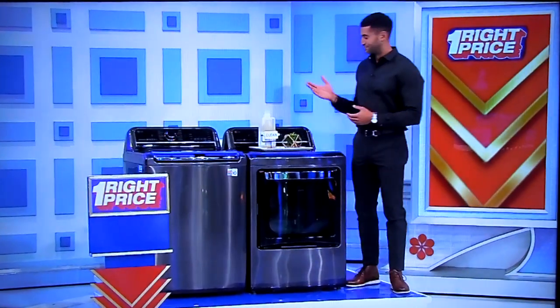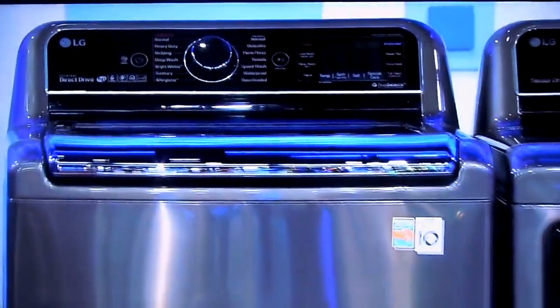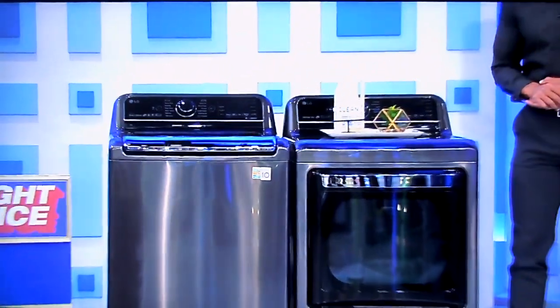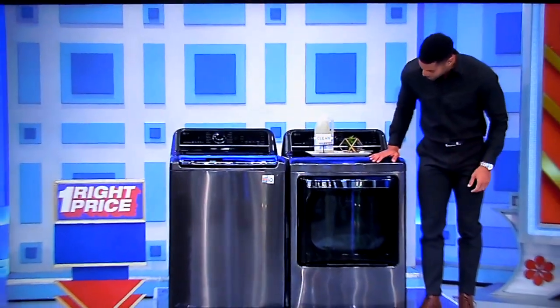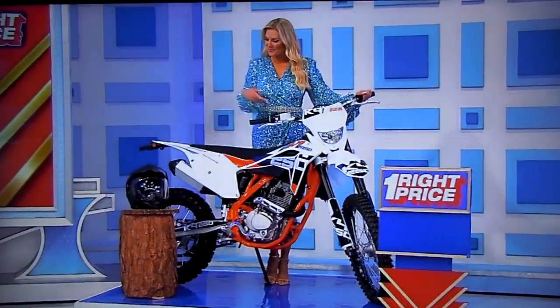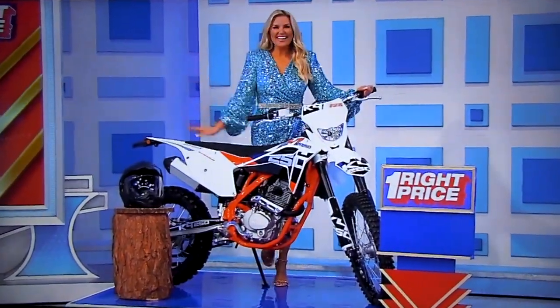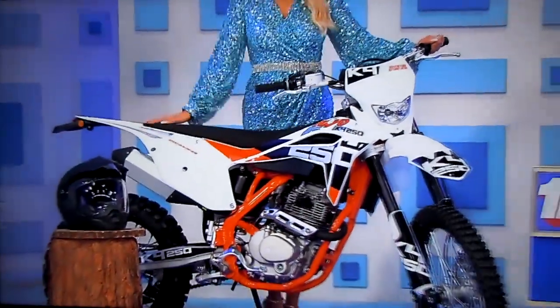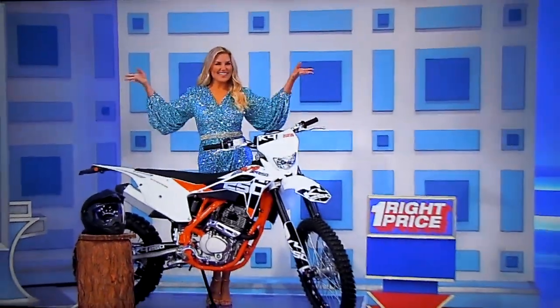First, manage your laundry with any smart device using this Smart Energy Star certified set. Includes a washing machine with 14 wash programs and a gas dryer with 5 temperature settings. And second, this KOK4 off-road motorcycle features a 250cc engine, 5-speed manual transmission, and electric start. A helmet is included!